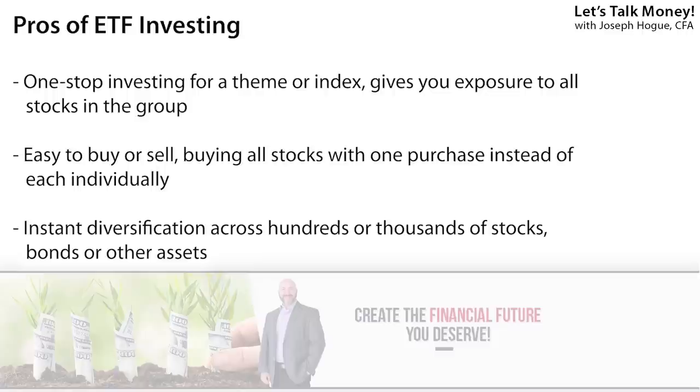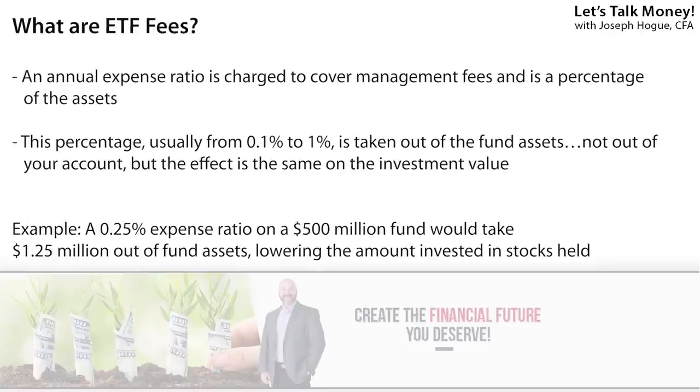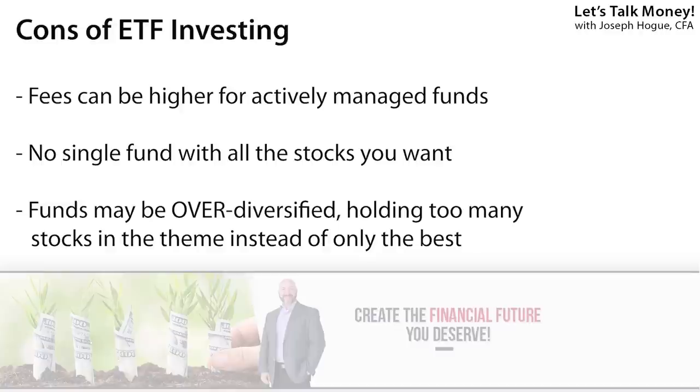You buy one stock that gives you exposure to hundreds, even thousands of individual investments, immediately diversifying your money across the theme. For that layer of management, the fund charges an annual fee, usually from about a tenth of a percent or higher. This money comes out of the fund's assets regularly so you won't actually see it taken out of your account, but it does decrease the value of the fund and your investment.